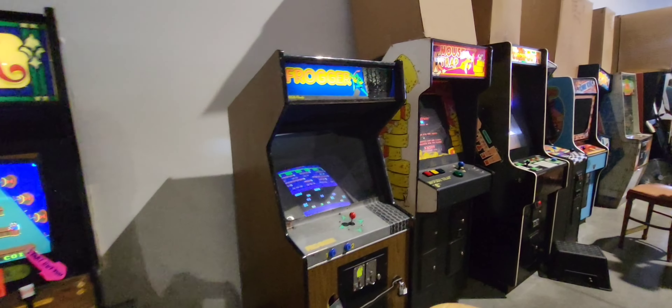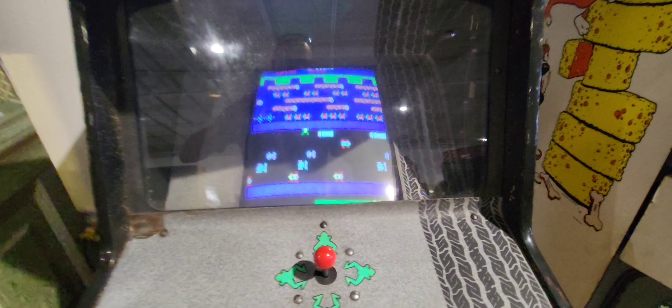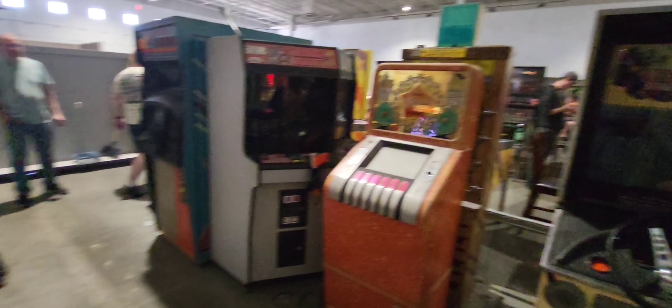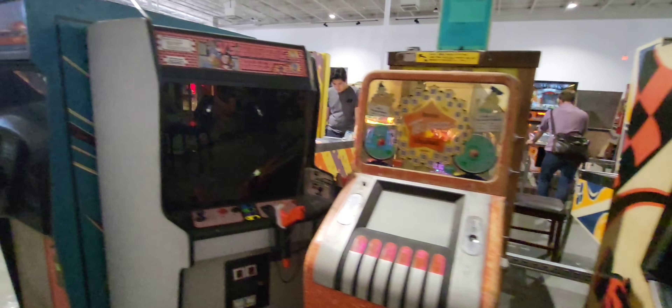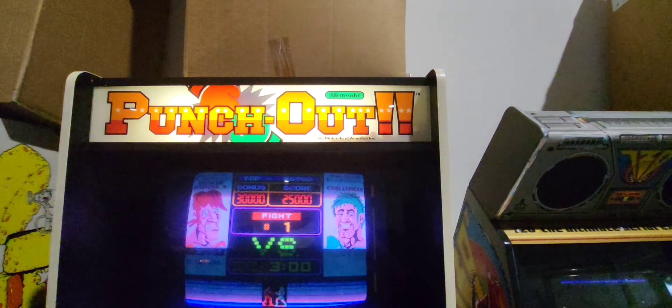Some of you will remember Frogger — old classic. Amazing. Punch-Out. Wow, that's going back in time. Nintendo.